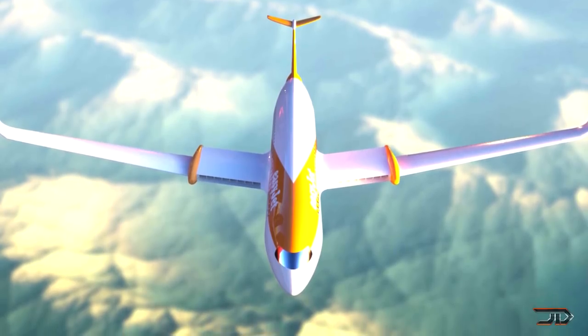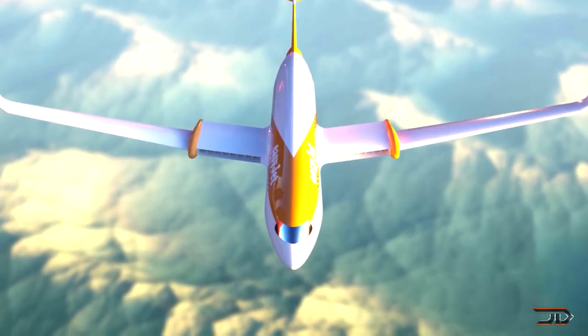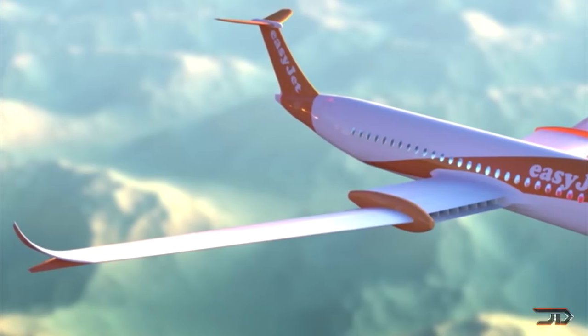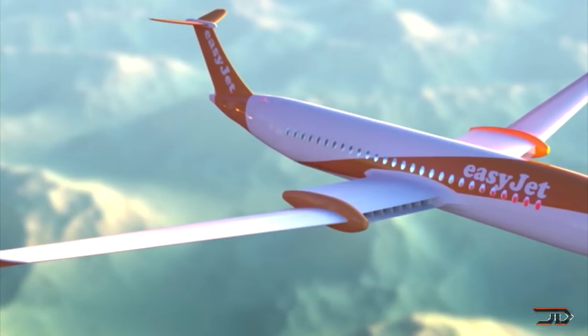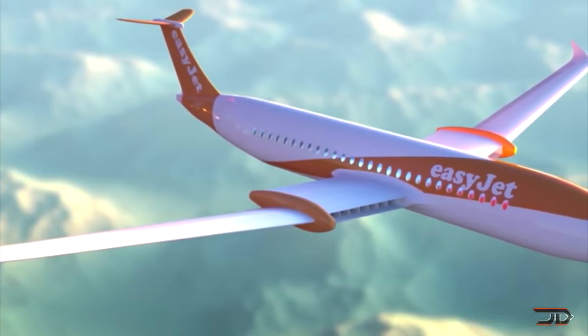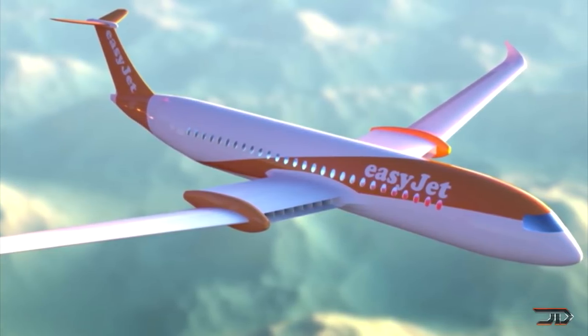Another very large electric aircraft being developed right now is the Wright Electric plane, and this one's backed by EasyJet. It can carry up to 120 passengers and it's all electric. But based on battery technology right now, this doesn't really seem too feasible, so it's more of a long range project and it's going to be highly dependent on new developments in battery technology.